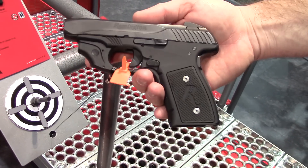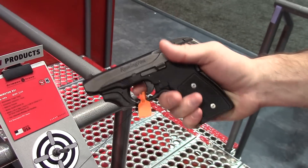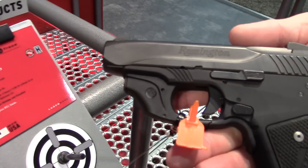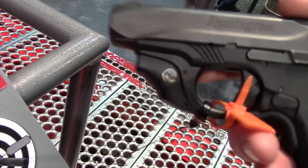The gun that was released two days ago, we already have a laser sighting solution for it. It's our laser guard, so it's instinctively activated. Grab it, you have a nice bright aiming dot. Very excited about it, hot new gun from Remington, already have a laser solution for you. LC-494.